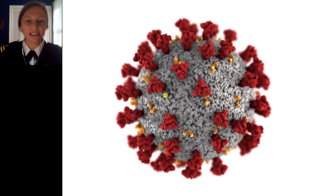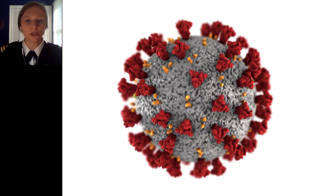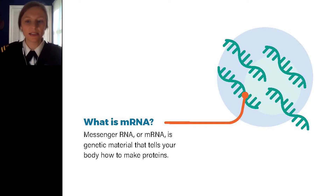The first two vaccines that were authorized for use in the United States are the Pfizer-BioNTech and Moderna messenger RNA, or mRNA, vaccines. mRNA vaccines contain material that carries a message to your body and tells it how to make copies of the isolated spike proteins, which cannot cause COVID-19 disease by themselves.